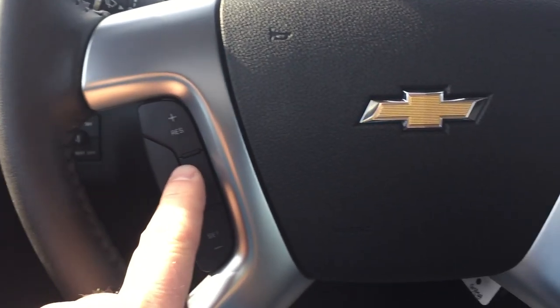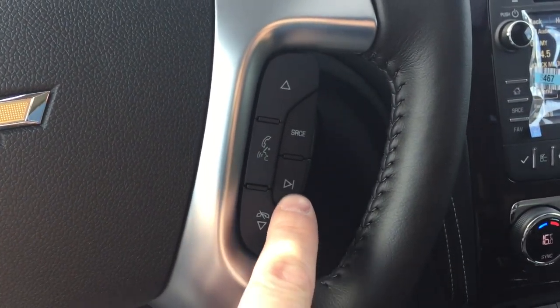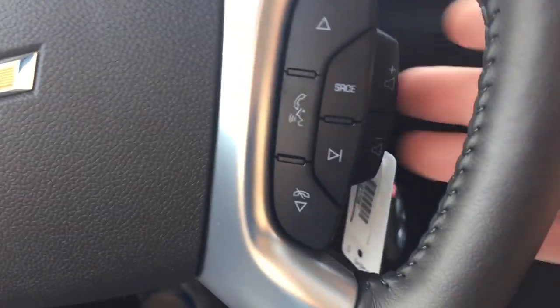To get in and out of this vehicle, you have this door-to-door chrome assist step — very nice. You also have exterior and interior lighting, cruise control, Bluetooth hands-free communication, and tools to navigate through your favorite AM, FM, and satellite stations.